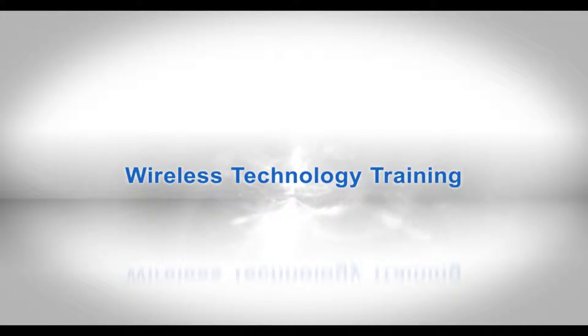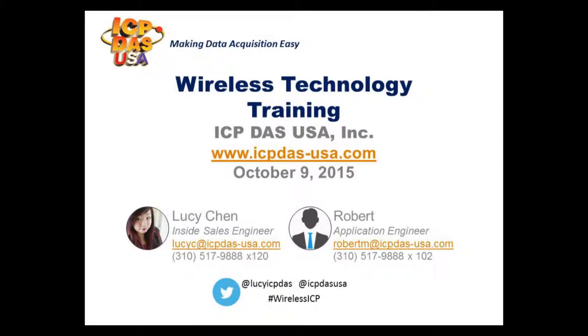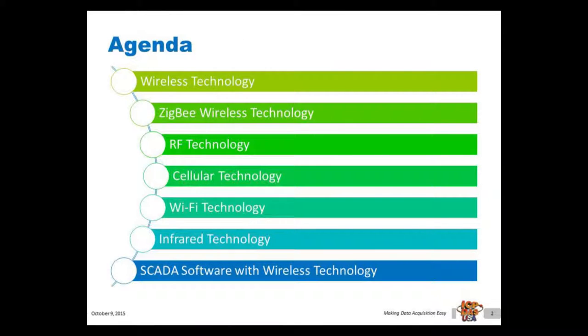Today we're going to discuss wireless technology. We'll cover different kinds of trending wireless technology including Zigbee, RF, cellular, Wi-Fi, and infrared technology. We'll also go over how to connect wireless products from SCADA software.